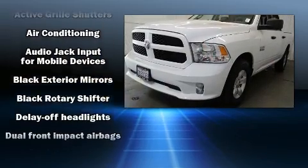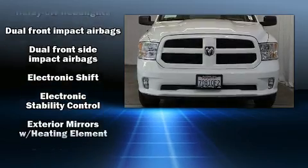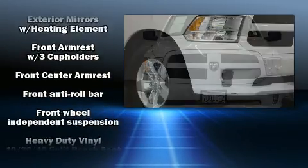Top features include air conditioning, one-touch window functionality, a tachometer, a rear-step bumper, a front bench seat, a bed liner, and power windows.